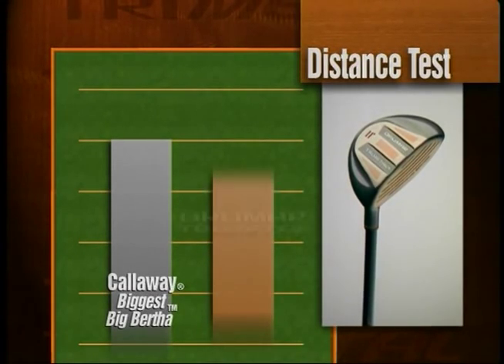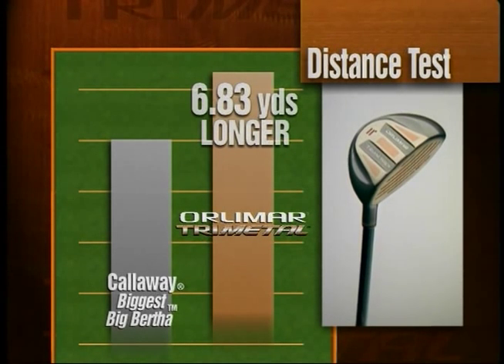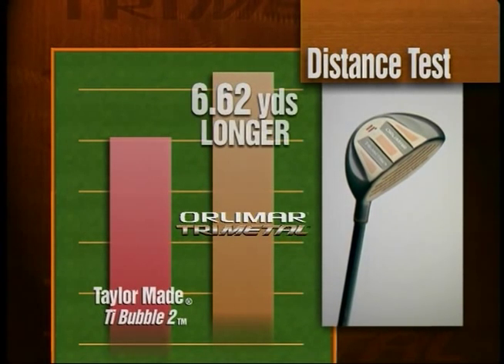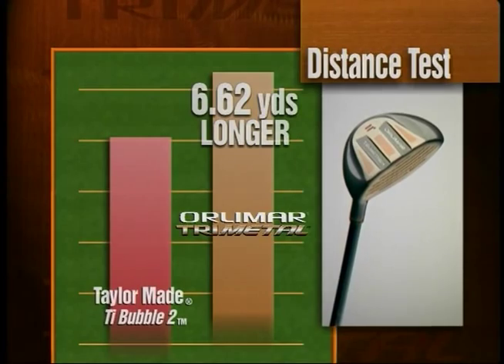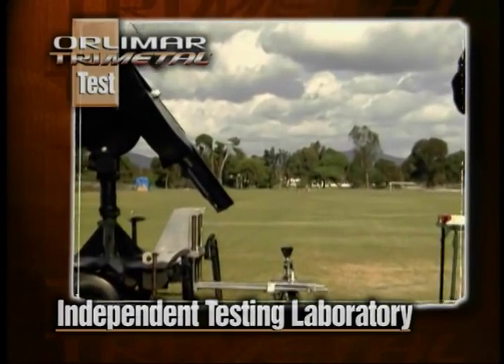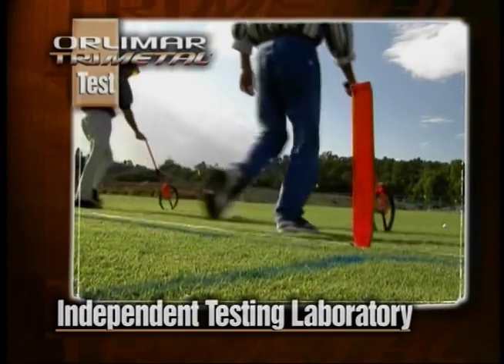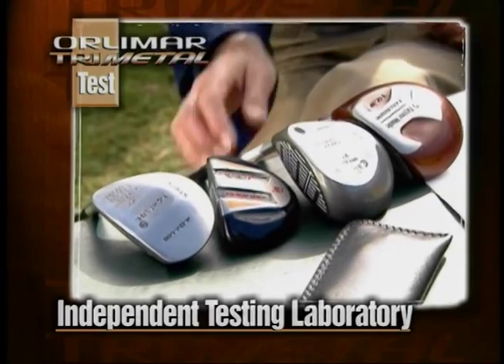The Orlimar Tri-Metal carried the ball an average of 6.83 yards farther than the Callaway Biggest Big Bertha driver, and an average of 6.62 yards farther than the TaylorMade Titanium Bubble II driver. We were able to make a club that at 11 degrees loft went further off the tee than any driver we tested — any driver. The reason it went further is because of the miraging metal insert and the very low center of gravity, which launches the ball and gets it airborne so it carries a lot further.